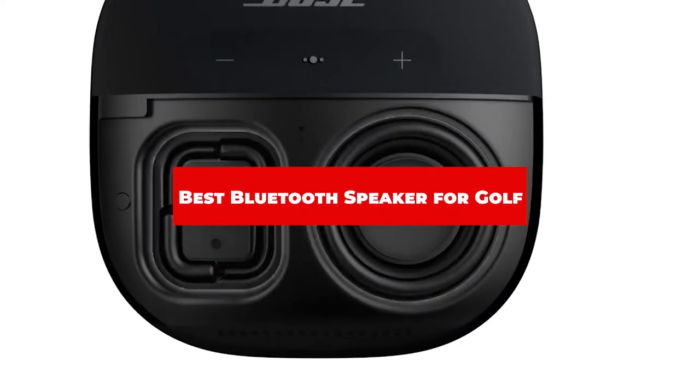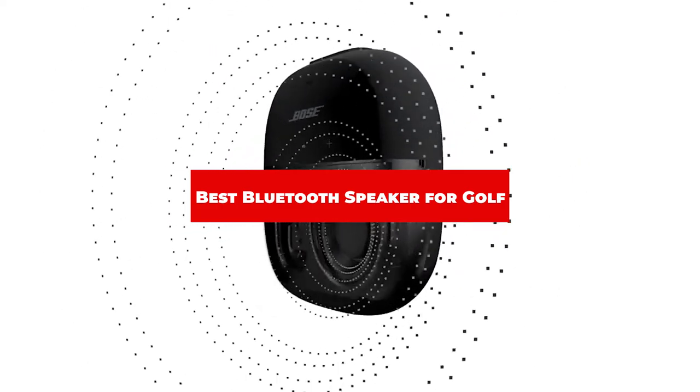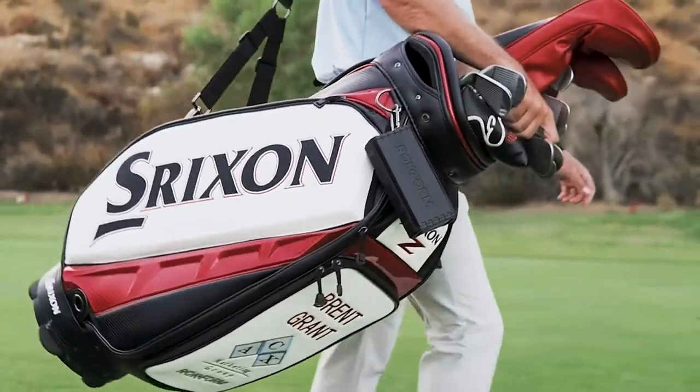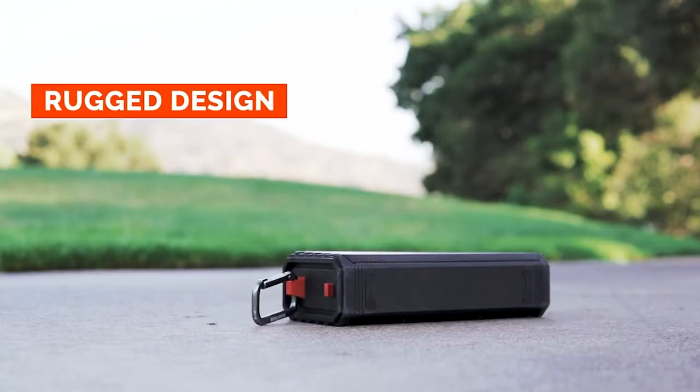If you're looking for the best Bluetooth speaker for golf, here's a list you must see. We made this list based on our personal preference and sorted it based on their features, prices, quality, durability, and reputation of the manufacturers and customer feedback. We've also included options for every type of customer. So let's get started.